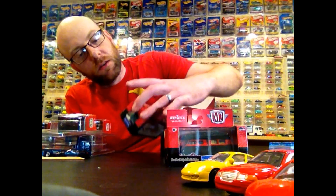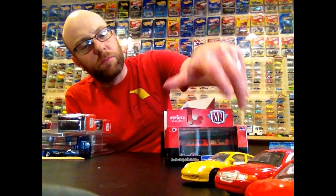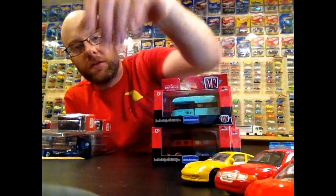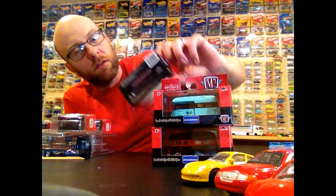He flipped it, I called heads - wah wah, it was tails, so he got the raw chase. Pretty cool though. I mean, I just really wanted this set anyway. I know I don't normally go for M2s, but I just thought this one would be neat and it wasn't priced very high for an M2 thing. So I think what we're going to do is I'll open just one of these.